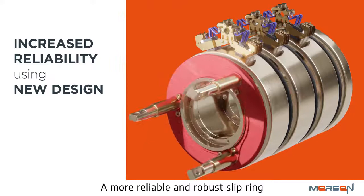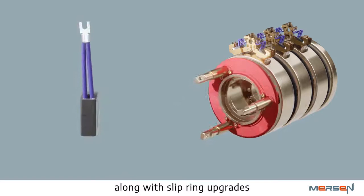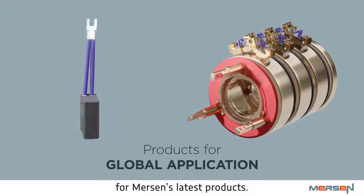A more reliable and robust slip ring is produced as a result, hundreds of which are operational in the field today. Over the past few years, the improved brush design, along with slip ring upgrades, have been successfully rolled out around the world, making this another success story for Merson's latest products. Expertise — our source of energy.